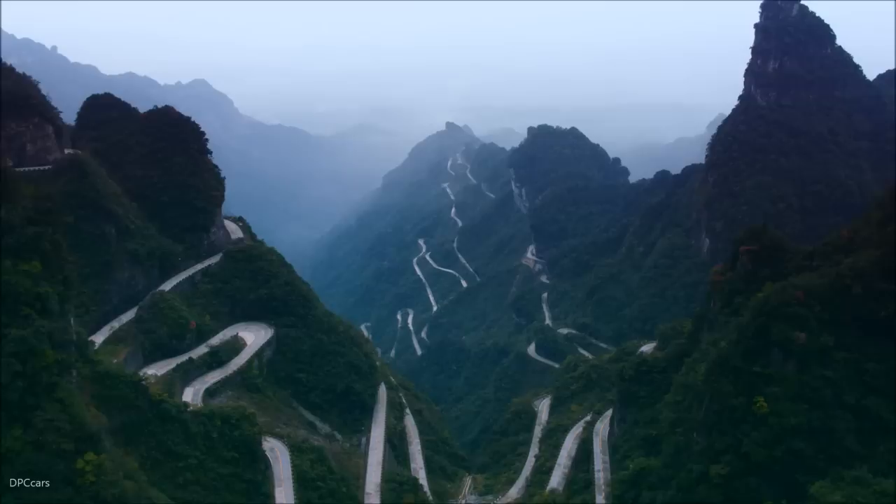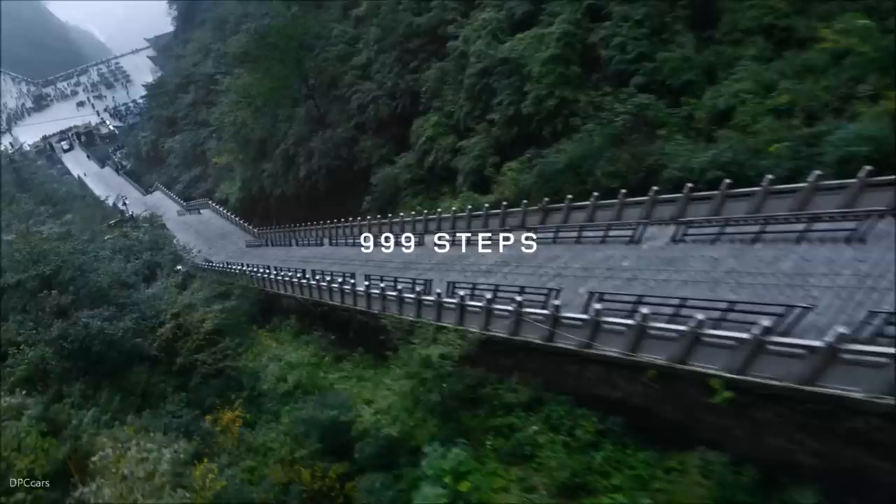This mountain is shrouded by myth and legend. The steepest section of the stairs is 45 degrees. If you do lose traction, gravity is going to take over and I'm going to slip off the mountain.